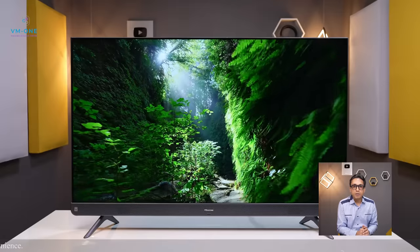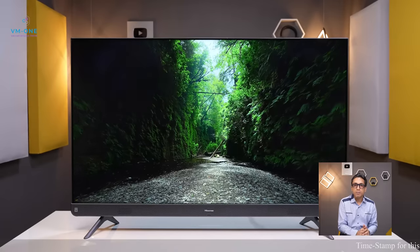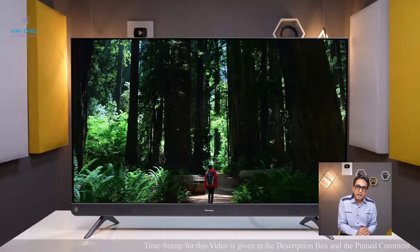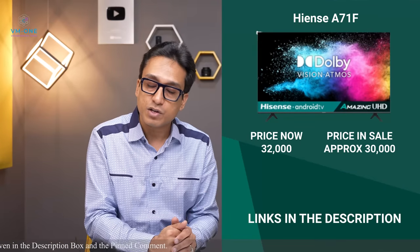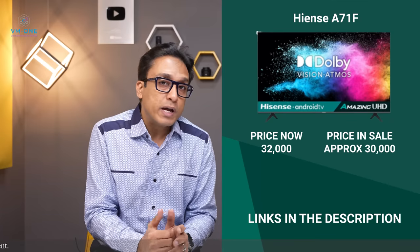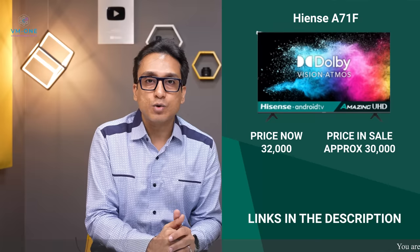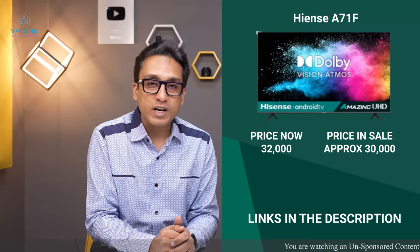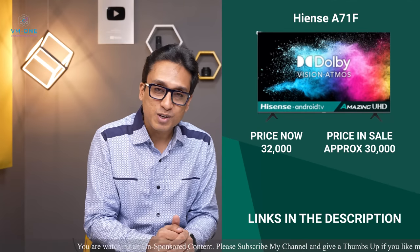Now let's talk about the cons. Android 9 will hopefully be updated via a push update. This TV has an HDMI ARC port. If you can live without HDMI 2.1 and eARC, it hasn't impacted picture quality too much. Check the links in the description box.